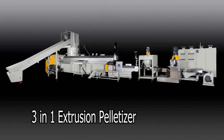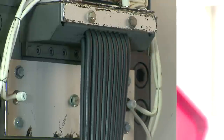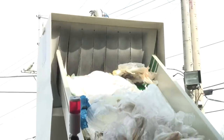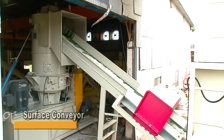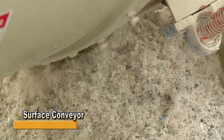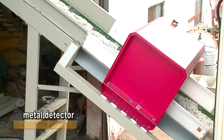The next in the process line is the 3-in-1 extrusion pelletizer. This machine can perform consistent processes from crushing and extrusion to pelletizing, and is suitable for a variety of plastic materials, especially film. After processing by the water wash crusher, material is sent to the 3-in-1 pelletizer by a surface conveyor, which enables stable material feeding and saves on personnel cost.